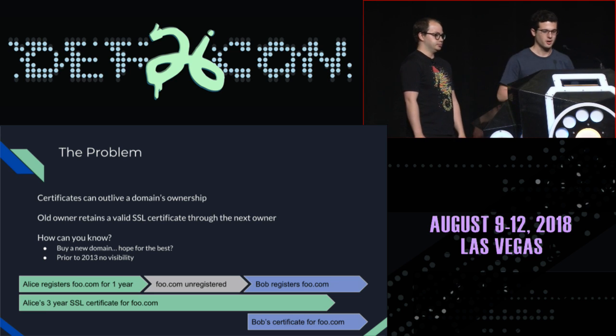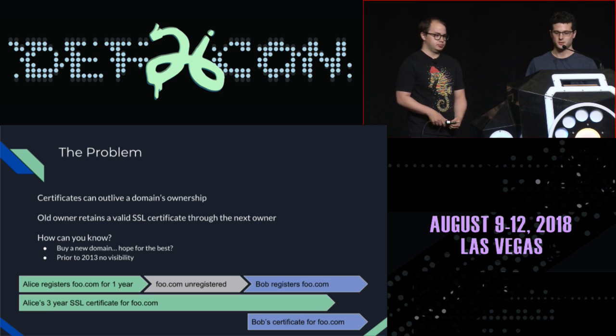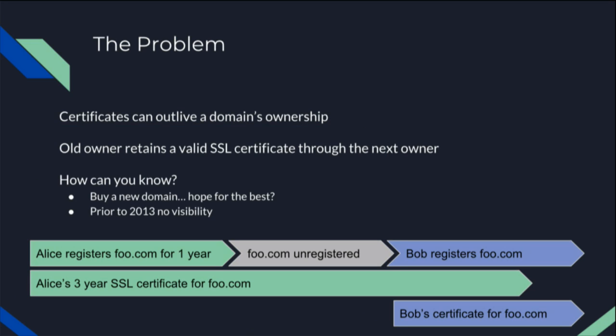As an example: Alice registers foo.com for one year and gets an SSL certificate valid for three years — more than the one-year domain registration. Foo.com gets unregistered because Alice doesn't renew it. Then Bob later registers foo.com and gets his own SSL certificate, completely unaware that Alice's SSL certificate is still valid for his domain name and she can encrypt traffic to it.